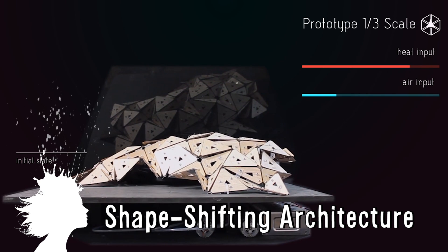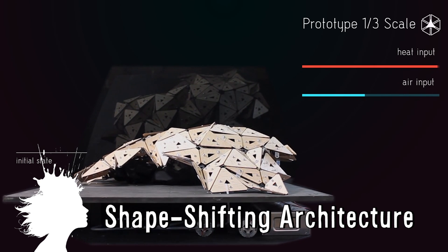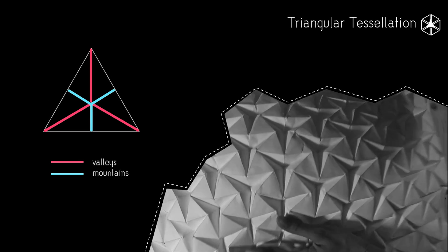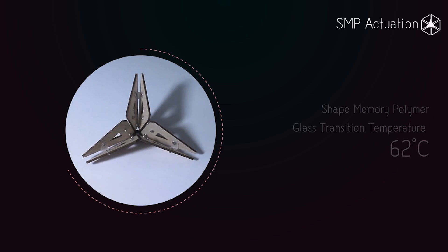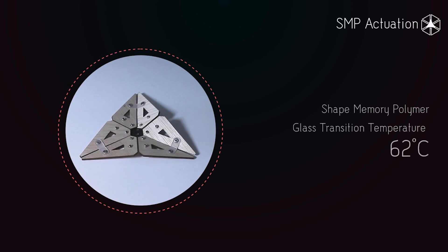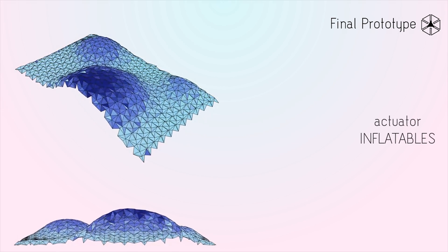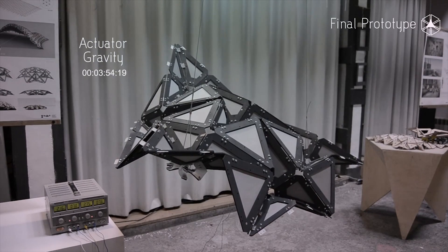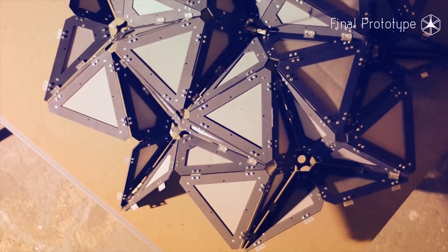This shape-shifting architecture concept expands and contracts based on temperature. It uses shape memory polymer joints connected to plywood to expand the original surface area four times. The idea is to create architecture that isn't so rigid and is more attuned to the environment, though they admit real-world applications on a large scale are a ways off.